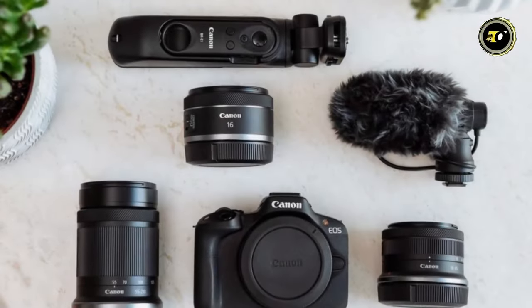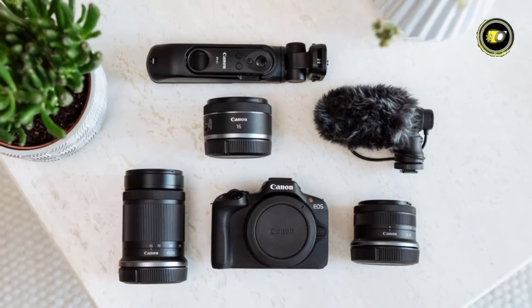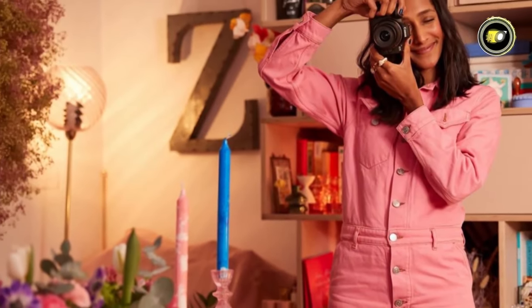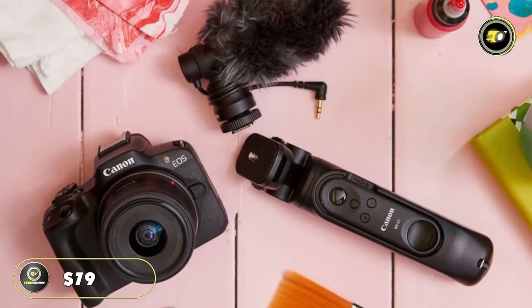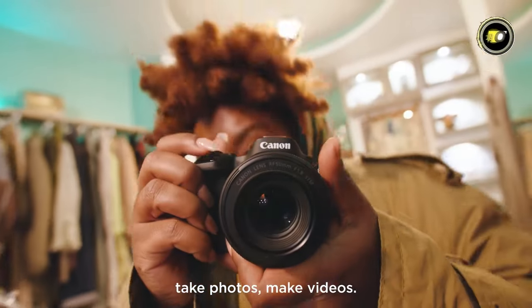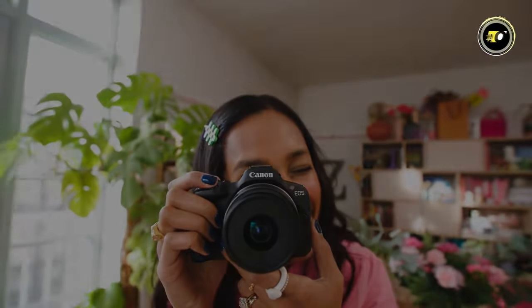Enhance images effortlessly using Digital Photo Professional 4.17.20 or later, and edit on-the-go with the Digital Photo Professional Express mobile app. Charge the lithium-ion battery LP-E17 for around 440 shots and monitor levels via the 4-level indicator. Priced at $799, the EOS R50 is your gateway to exceptional creativity and storytelling through the lens.